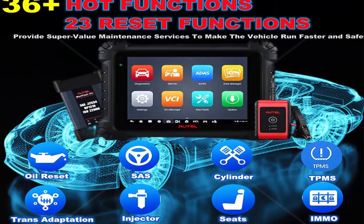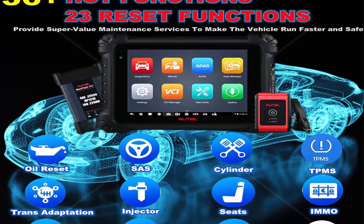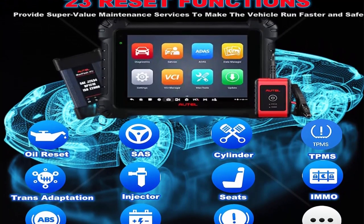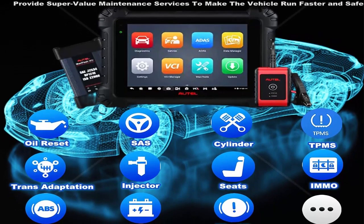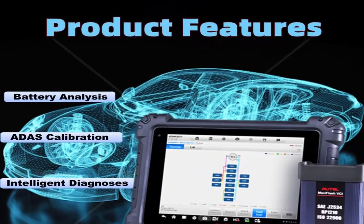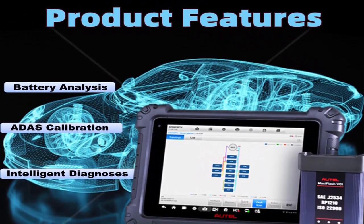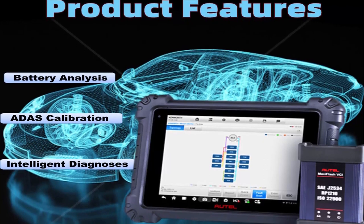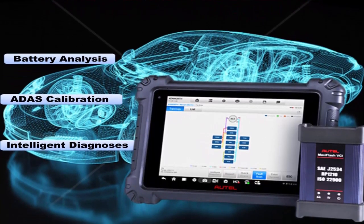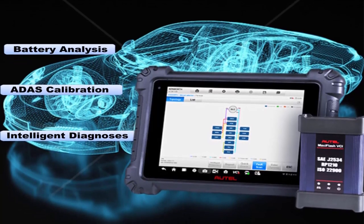2023 Autel top-of-the-line factory scan tool — the MaxiSys MS909 CV is an advanced commercial vehicle diagnostic tablet compatible with 80-plus models of light, medium, and heavy-duty vehicles. The 9.7-inch wireless Android-based touchscreen tablet performs extensive diagnostics including reading and erasing codes, graphing live data, and performing active tests.